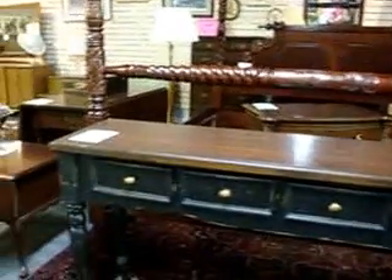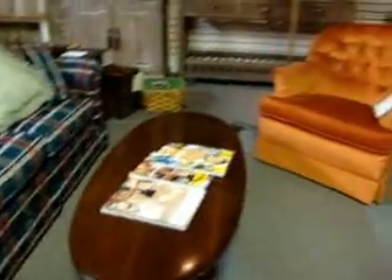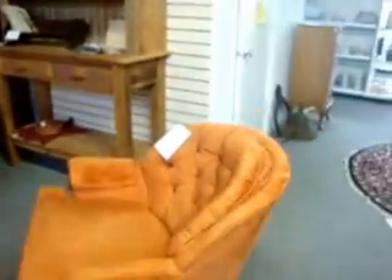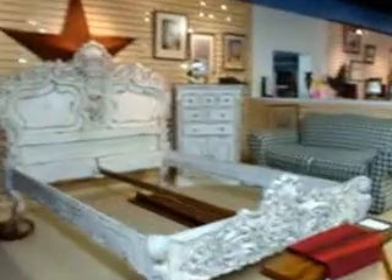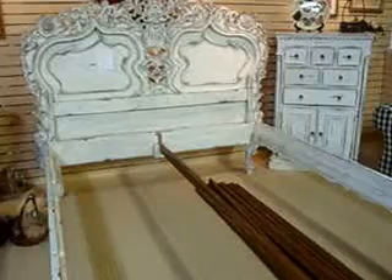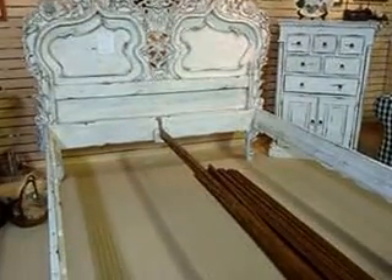You have this long sofa table, which is $475 — five-drawer, painted country French sofa table. You have this like-new sleeper sofa right here, which is $195. You have those old mid-century swivel chairs, which are $75 a piece, in the crushed groove orange. You have this beautiful country French Queen-size painted bed, which is $1,545.